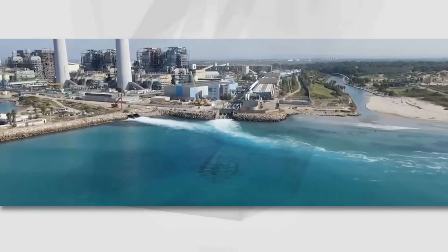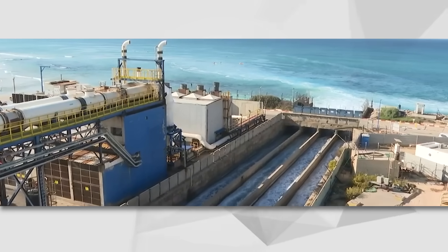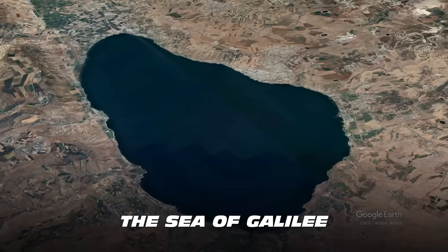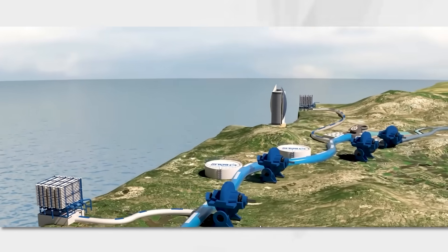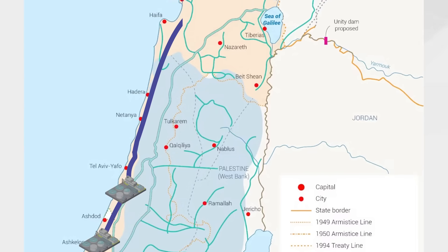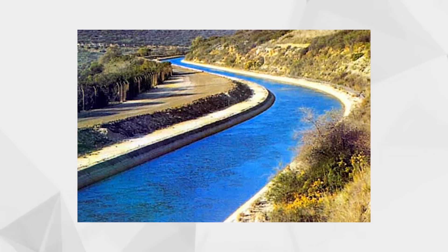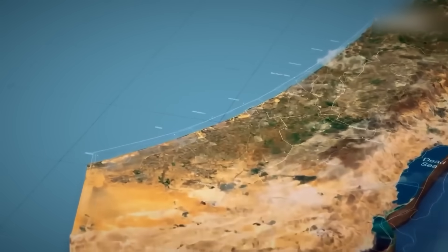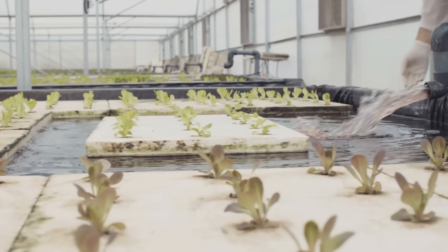Believe it or not, Israel is using salty water from the Mediterranean to refill its natural biggest source of fresh water, the Sea of Galilee, and the way it's been done is nothing short of incredible. The water is filtered in desalination plants across the Mediterranean coast and is then transported to the Sea of Galilee up in the north. Not only is it enough to solve Israel's water crisis, but it creates a surplus that allows them to give water to neighboring countries.